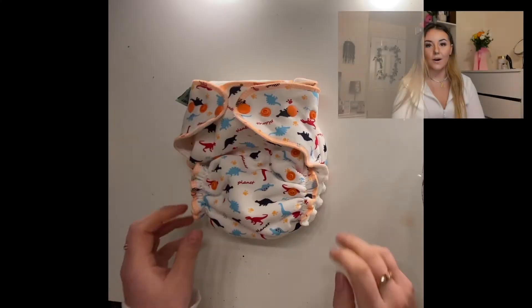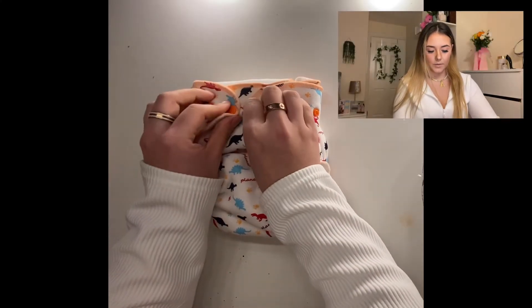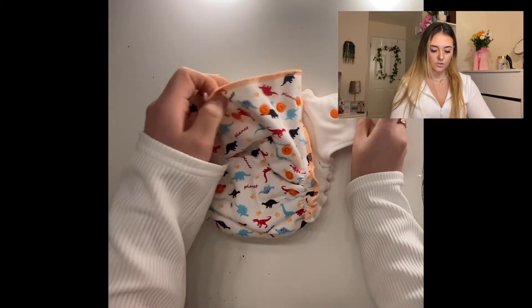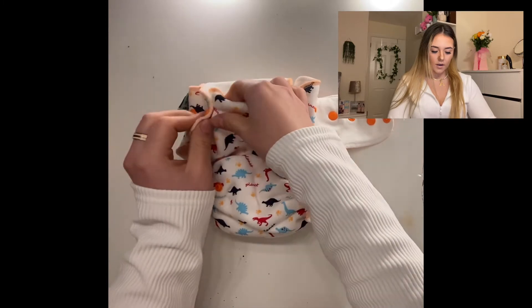The third reason why I would choose these nappies is for environmental reasons. Disposable nappies can take from around 55 to 500 years to decompose — just one nappy — whereas these ones you can use over and over again and you don't need to worry about buying a new one unless it gets torn. I'll pop a demo video in for you guys to see how you can put your child in and adjust the length and width of the nappy.